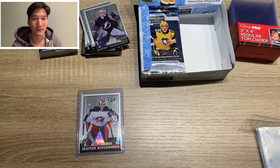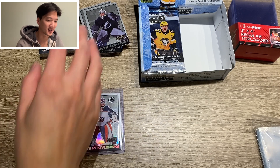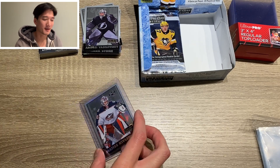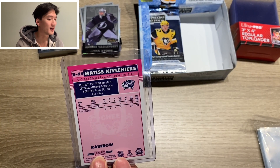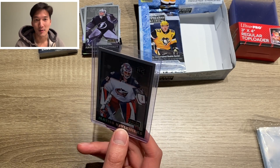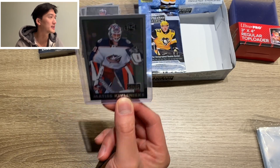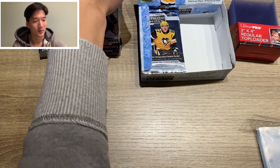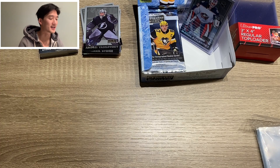If you watched part one, you would have known I pulled some cards. Through the magic of editing it's kind of cleaned up a bit, and we still got 10 packs to go. I think this might have been one of my bigger hits outside of Kael Makar, but this one was actually a rainbow parallel of Matisse Kevlenics — I can't say it, somebody can correct me in the comments. It's a really cool rookie card of his to have, rainbow edition, so it's a limited short print.